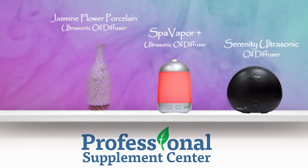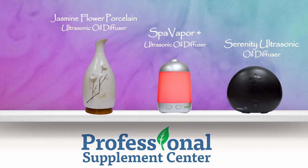Third is the Jasmine Flower Porcelain Ultrasonic Oil Diffuser. This stylish diffuser instantly utilizes 60 Hz of ultrasonic action to produce negative ions that help purify the air while diffusing essential oils for up to four hours. It features a one and a two hour timer.